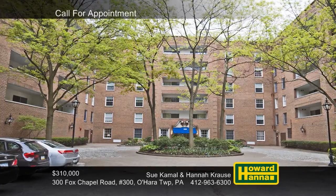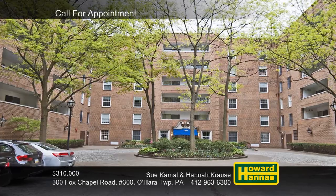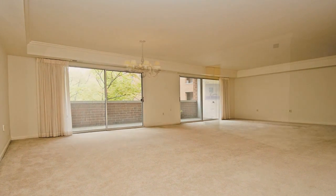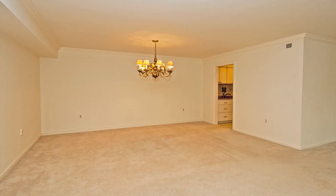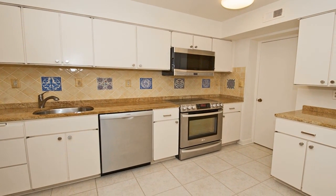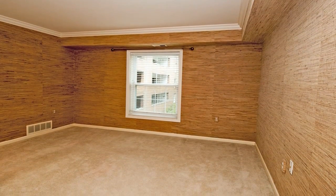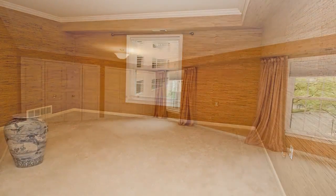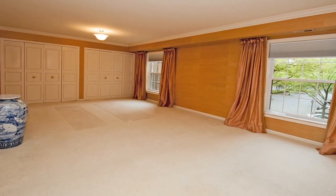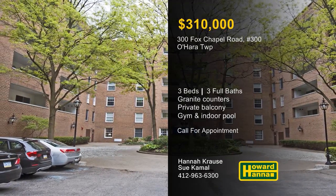Part of O'Hara Township's The Muse, this unit encompasses 2,600 square feet, including three bedrooms and three full baths. Its interior has been freshly painted, and the great room has sliding doors out to a private balcony. The unit is also conveniently near the elevator, and residents will appreciate a gym and an indoor pool. The kitchen has been tastefully updated with granite countertops and all-new high-end stainless steel appliances. The washer and dryer are also new, and there's ample storage, including a cedar closet. The master suite is 25 feet wide and enjoys the use of two private baths and a separate dressing area. Sue Kamal and Hannah Krauss would be pleased to answer all your questions and arrange a full tour.